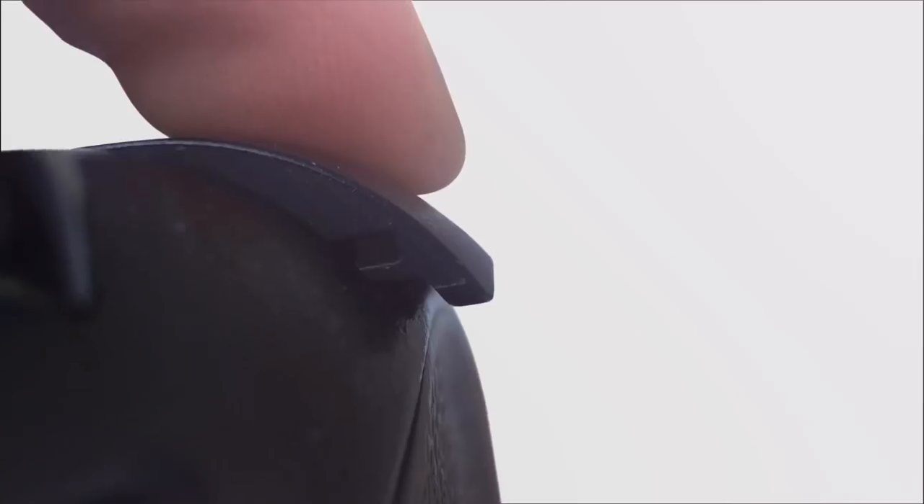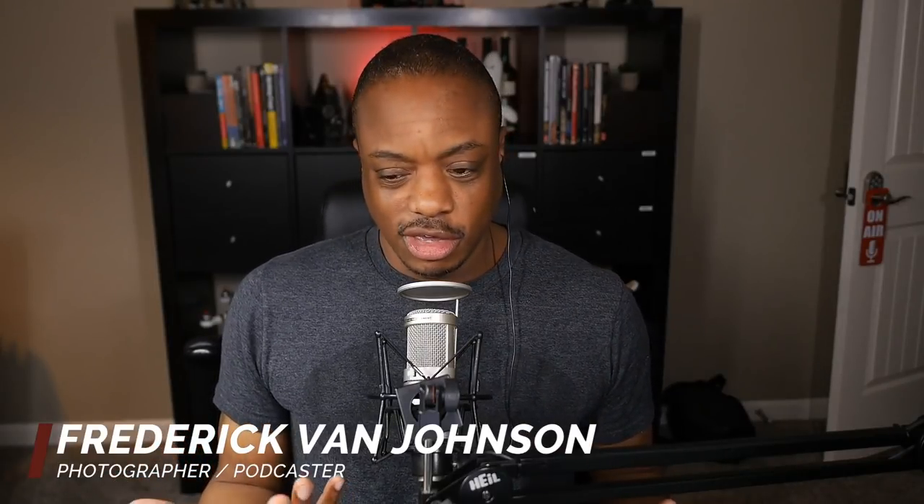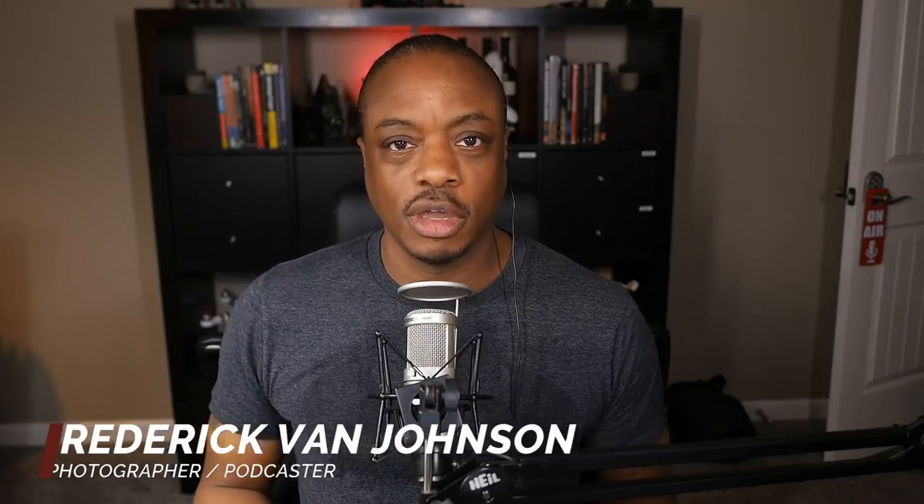Hey folks, have you ever wanted to get started in real estate photography? Well, sit tight, because in this interview we're going to talk about how you can get started as a real estate photographer. All right, folks.